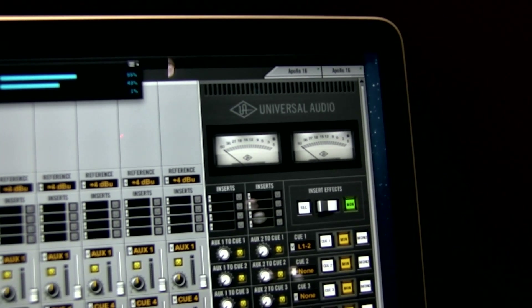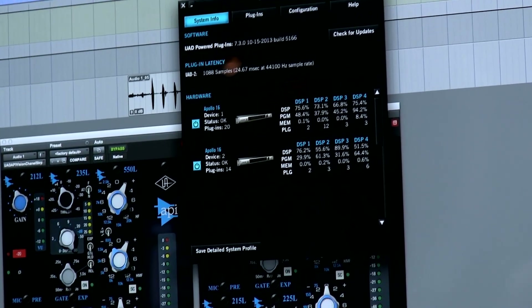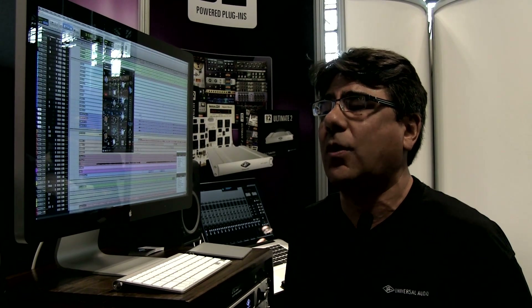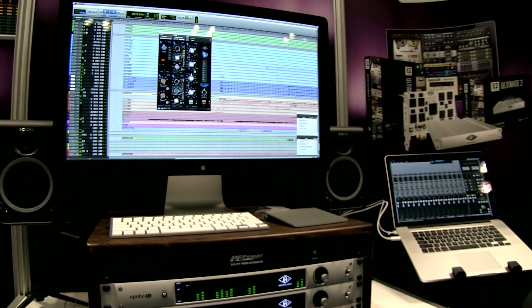Universal Audio makes classic analog gear — re-releases of the original LA-2A and LA-3A processors that are ubiquitous in the recording studio. We also make digital emulations of classic analog gear. What we're showcasing now is an upcoming release of AAX 64-bit compatibility for all of our UAD-2 powered plug-ins. This release is critical to our users because it allows them to put the best classic emulations on the market into their Pro Tools sessions now.